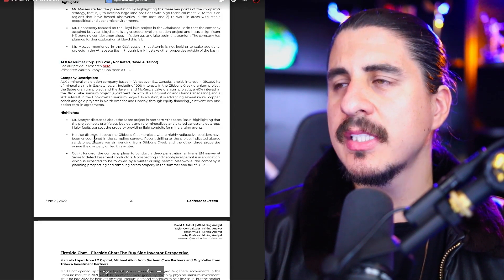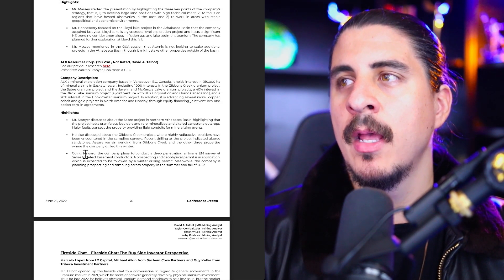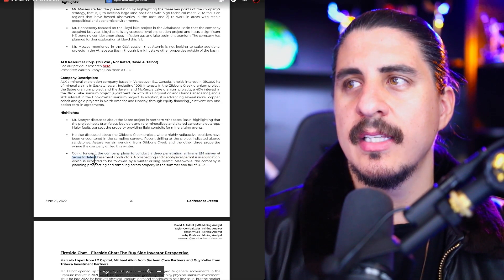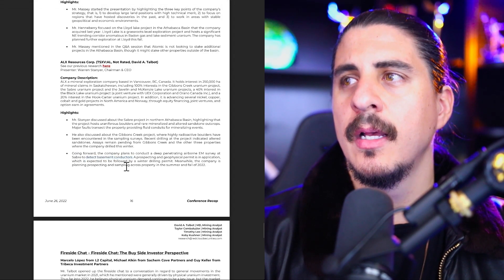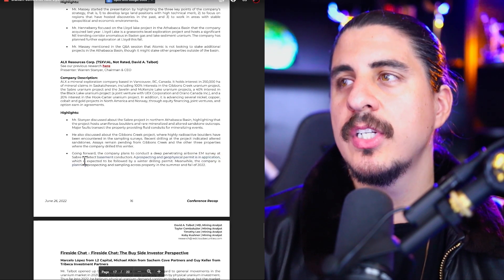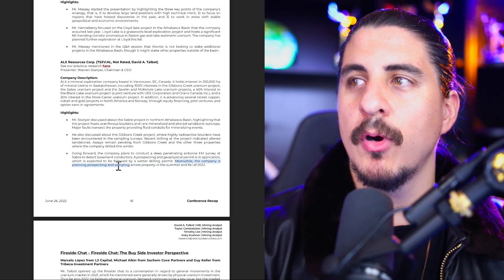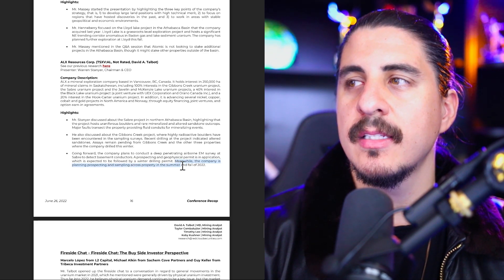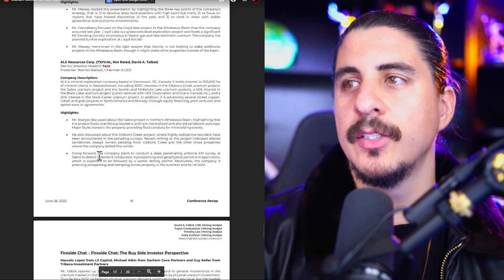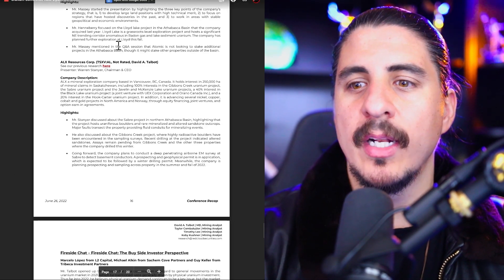Looking at AXL Resources' board and management team — they plan to conduct a deep-penetrating airborne EM survey at their SABER Uranium Project to detect basement conductors. A prospecting and geological permit is in application form, expected to be followed by a winter drilling permit. The company is also planning prospecting and sampling across properties in summer and fall of 2022. This is coverage by Red Cloud.